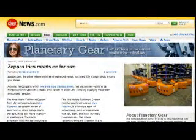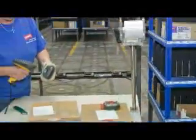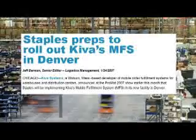Kiva's customers include online shoe store Zappos, drugstore chain Walgreens, and the office supply giant Staples, which has just equipped an entire warehouse in Denver with the robotic system.